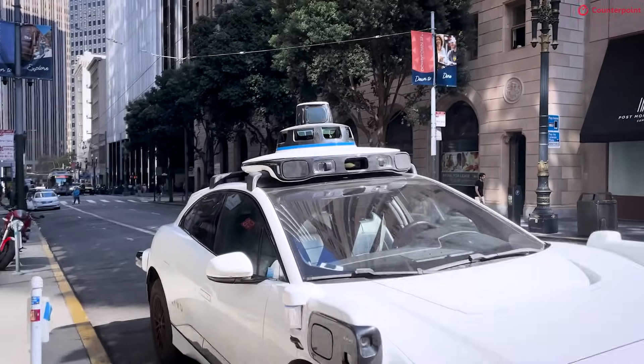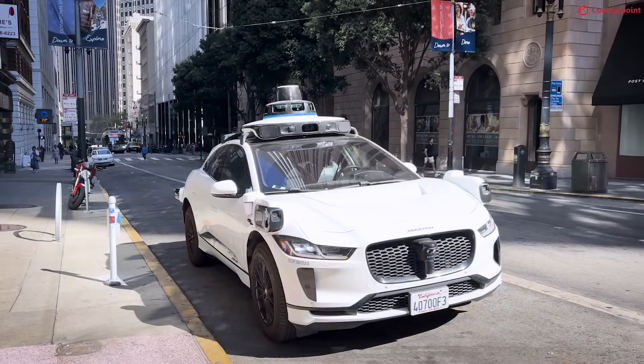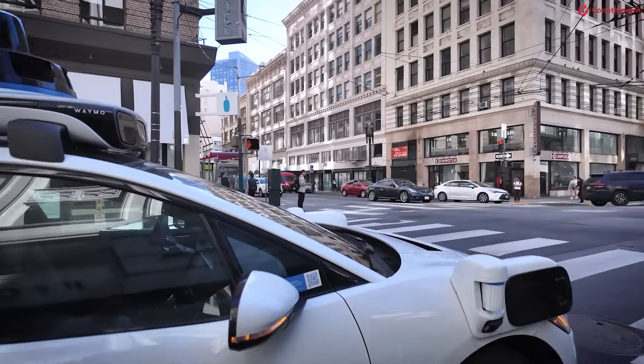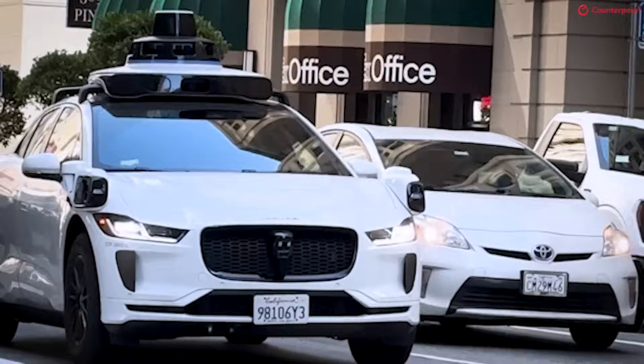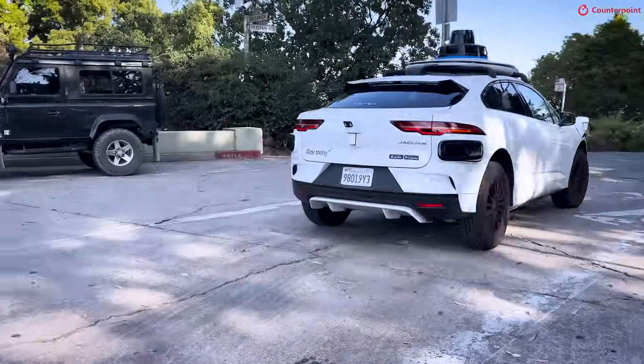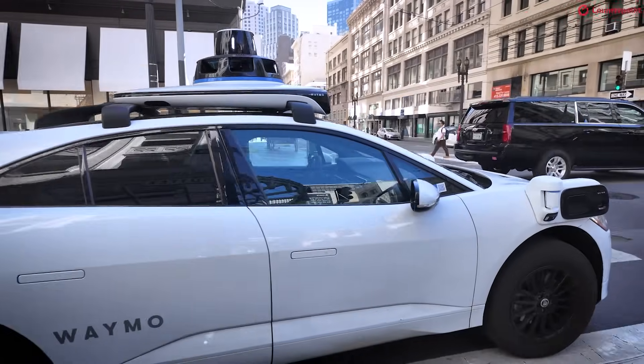So we wanted to try it out. Waymo is one of the first robo-taxi companies that are operating at the moment. They're running a fleet of Jaguar I-PACE cars. So yeah, we're going to take a ride today and you're going to come with us.